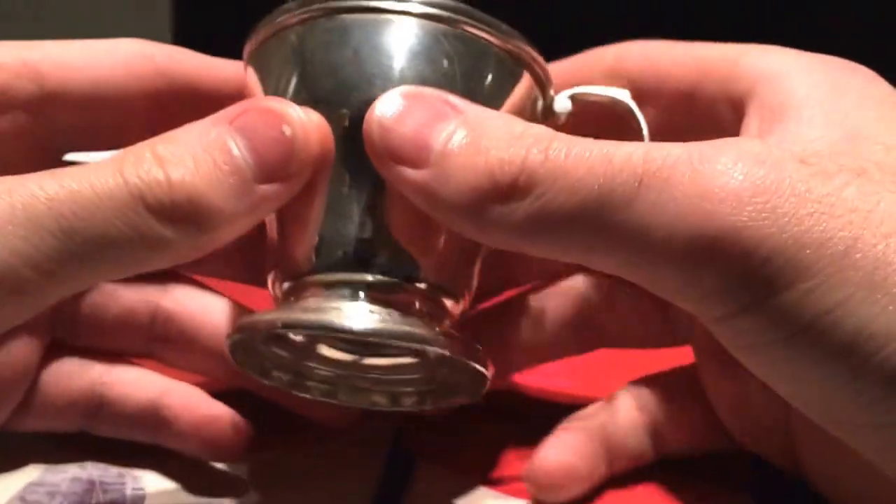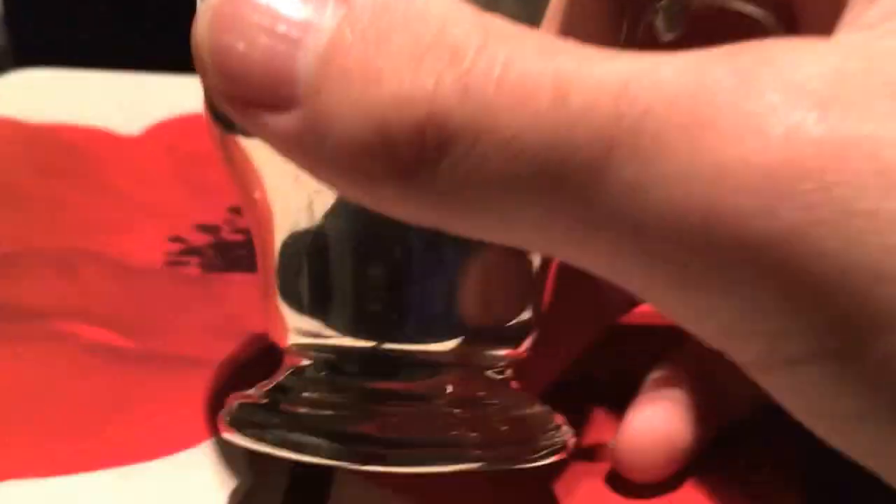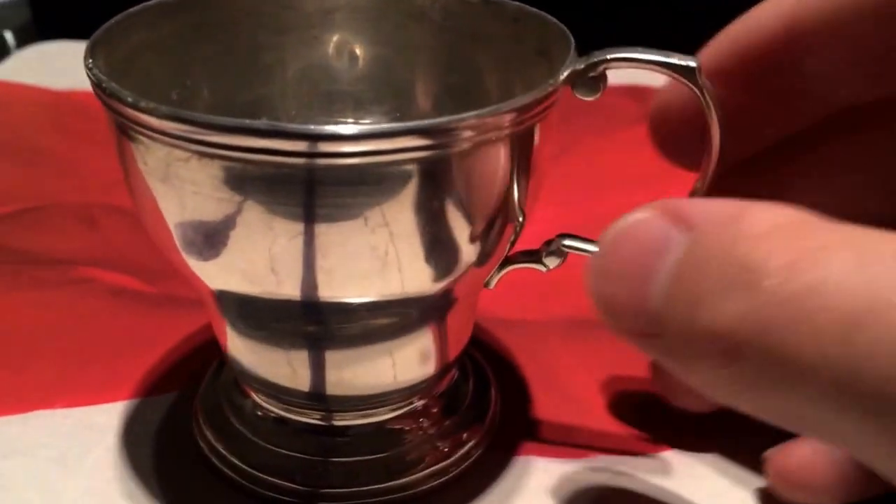It is a silver cup, I think, and I picked this up at a charity shop — in the USA I think they call them thrift stores or thrift shops. Let me show you the hallmarks quickly. You can see with a loupe there — it says P, P and W, and the lion, and what I think is a cat or tiger, and the K.